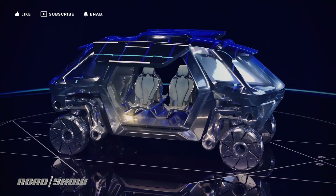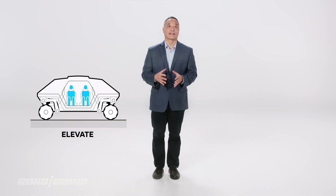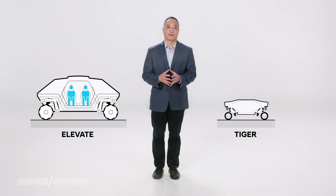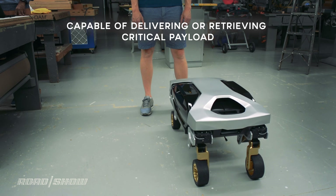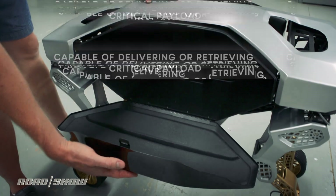Now unlike the Elevate, which was designed with a four-seat passenger compartment in mind, Tiger X1 is designed to be completely autonomous — no humans on board. Plus, it's a small boy. We're talking carry-on luggage small at this point in its development, which is a little bit disappointing, because frankly I just want to ride in the damn thing.